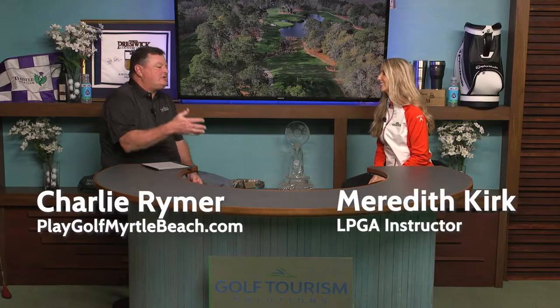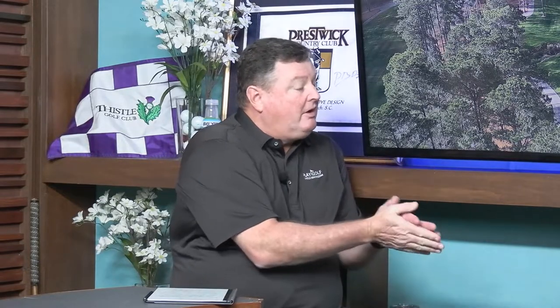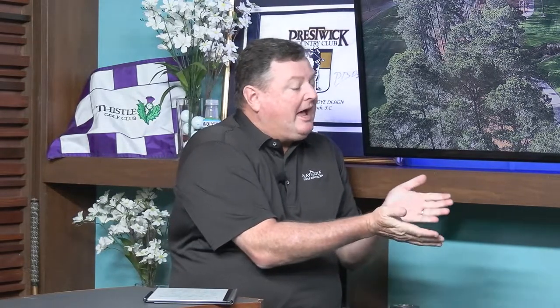Let's talk a little bit about the golf courses we offer here in Myrtle Beach, because we've got our share of top 100s. We've got some that are really hard and really difficult. We've got some that are a little bit easier, and the price points are a little more comfortable on the pocketbook.